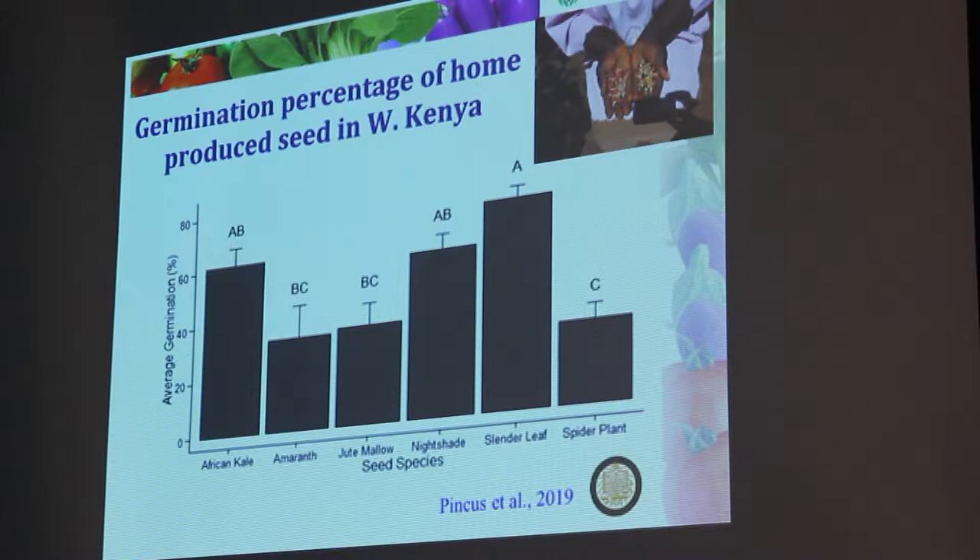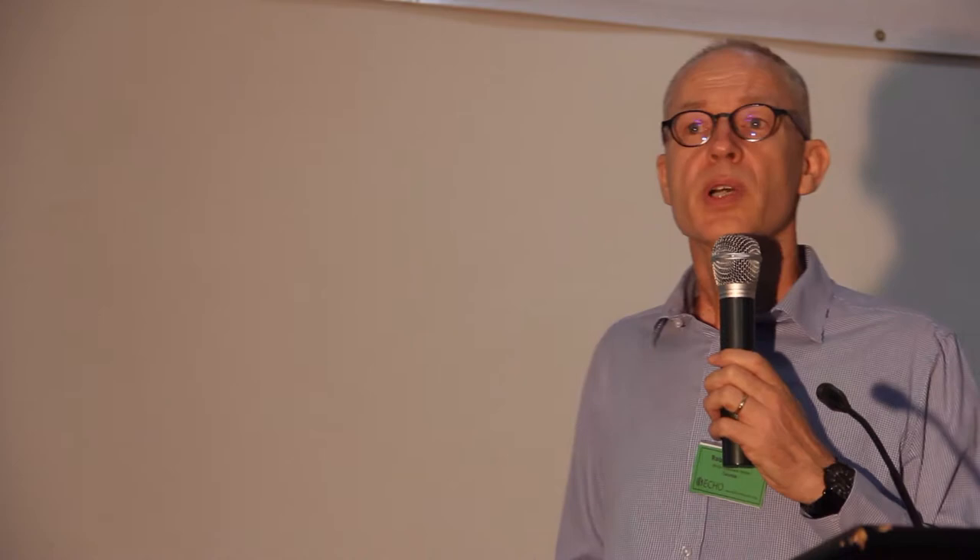Seed production is very important. We did engage the private seed sector, but they don't have all the seeds and don't penetrate to all the villages. So we looked at what kind of seeds people produce themselves and what the quality of that seed is, because that was our major concern. One of the key quality aspects is germination percentage. From this study of 127 seed producers in Western Kenya, the germination percentage was actually not that bad — ranging from 25% to 70% on average. Not bad at all, much better than we expected. The quality of nightshade, which has a difficult wet seed extraction process, was actually quite good.